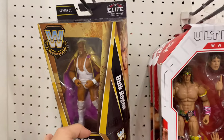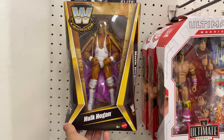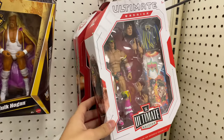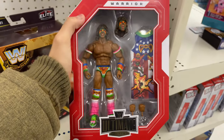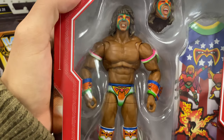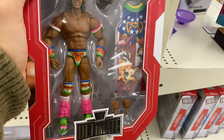The first location we hit up was Target to see if they had the new Legends line and the Ultimate Warrior Ultimate Edition, and they did, but they were missing Jimmy Hart which was a bummer. Hulk Hogan did look awesome. The Ultimate Warrior new figure recently released — very nice detail and paint job. If you guys go to a Target and see this figure, I fully recommend it.